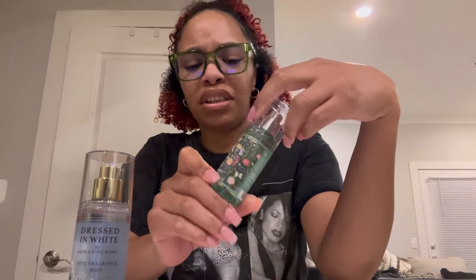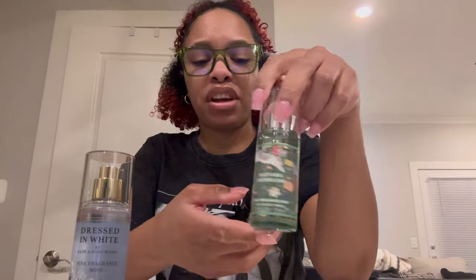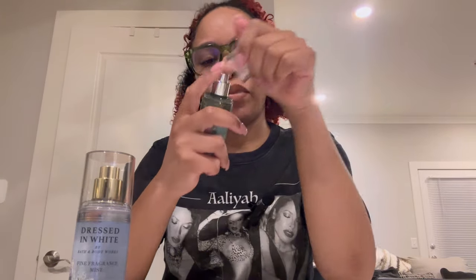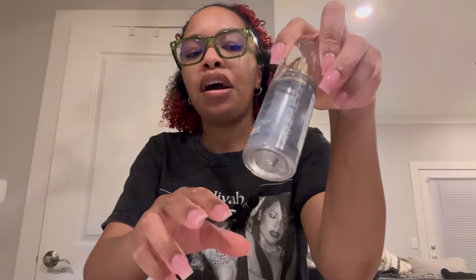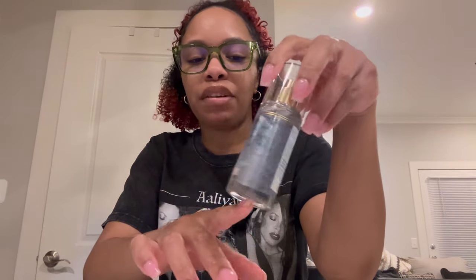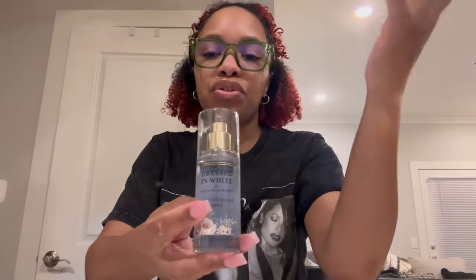Daffodil Daydreams — this is a very light, marshmallowy floral. The floral is very much in the background here, but I decided to get the mist because it smells nice, sweet, and light. Dressed in White — this is very new. It's a nice, slightly sweet floral perfumey scent. I love the packaging and the way this smells. It does lean more on the mature side in my personal opinion, but it still smells great so I decided to get it.